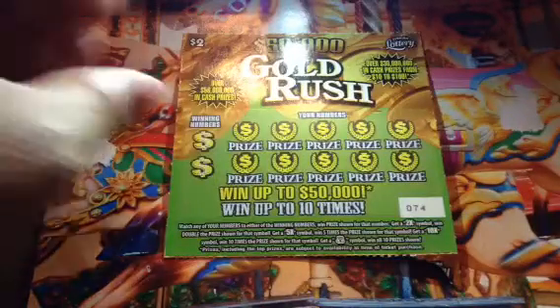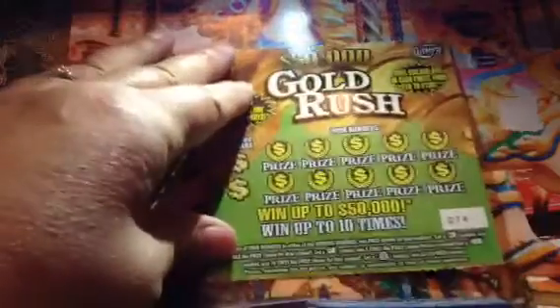We will start with the $50,000 Gold Rush. I'll do a different video for the Monopoly tickets. The winning numbers are 24 and a 7.